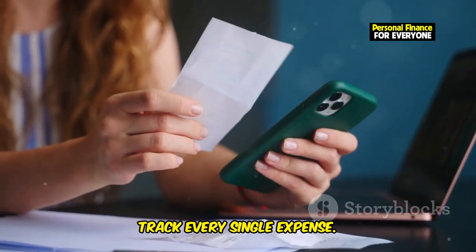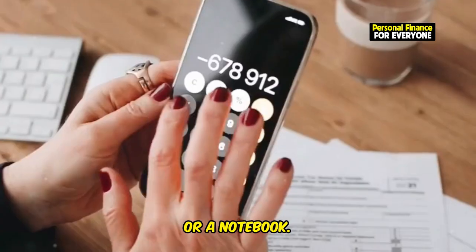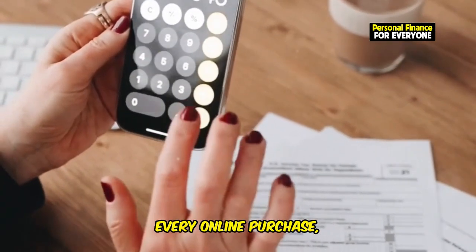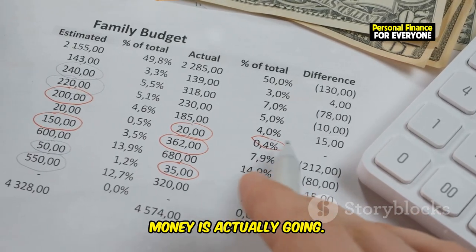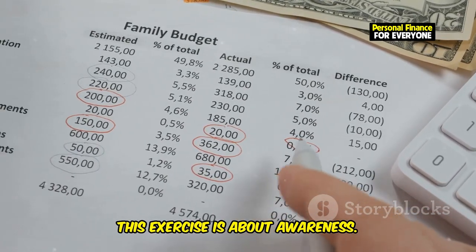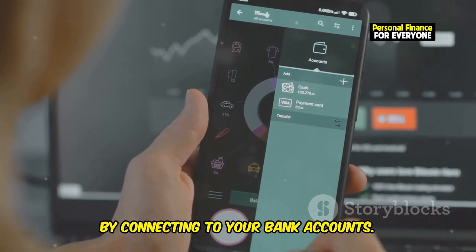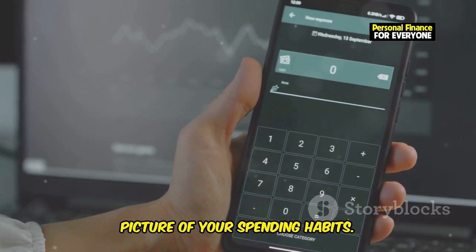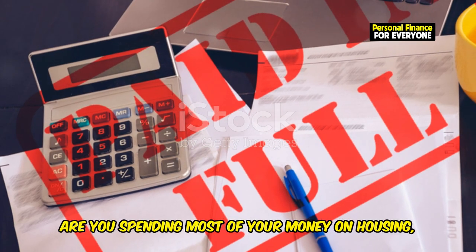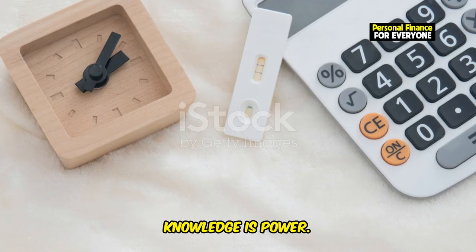Next, track every single expense. Use a budgeting app, a spreadsheet, or a notebook. For a whole month, log every coffee, every online purchase, every bill payment. You might be surprised by where your money is actually going. This exercise is about awareness. Budgeting apps can automate this process by connecting to your bank accounts. Categorize your expenses to get a clearer picture of your spending habits — are you spending most on housing, transportation, or daily lattes? Knowledge is power.